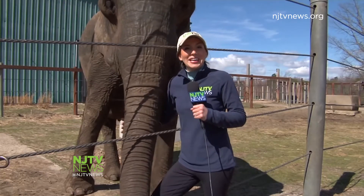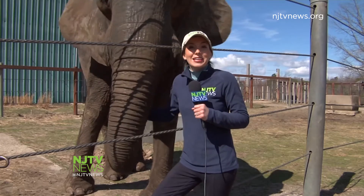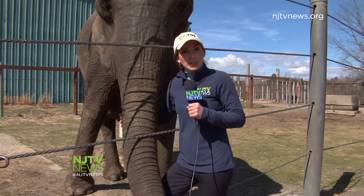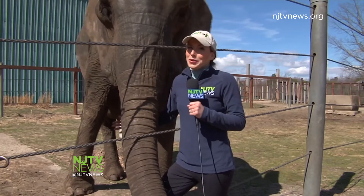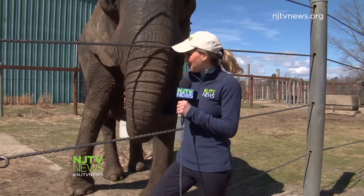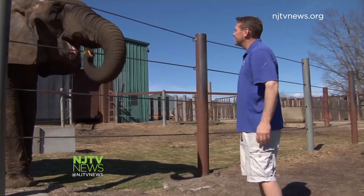African elephants can eat up to 300 pounds of food a day in the wild, says Jason. They enjoy things like trees and grasses. Here at the theme park, Joyce eats fruits and vegetables, hay, and grains. But her all-time favorite? She's a carb girl — she snacks on any type of bread. During our short visit, she went through five loaves and other treats.